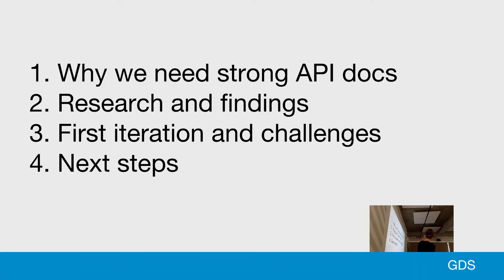So this is the story. I'll tell it in four parts: why we need strong API docs; a bit of the research and findings, which I went through last year but will build on this year; the first iteration of our new documentation tool and some of the challenges we faced; and finally, where we need to go now.